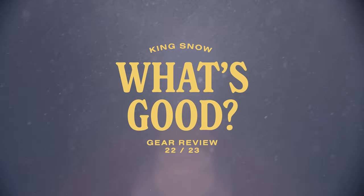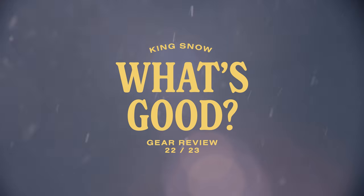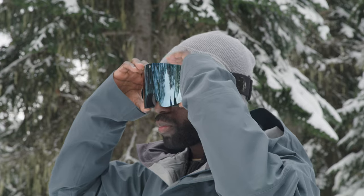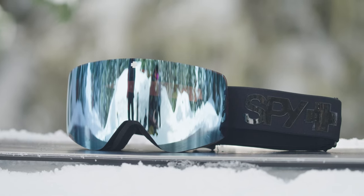In this episode of the King Snow What's Good product review, we are looking at the 2023 Spy Marauder Elite goggle with Happy Boost. The Marauder Elite is a frameless, helmet-compatible medium-to-large goggle with an arc-torque lens providing crystal-clear, distortion-free optics.